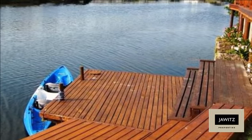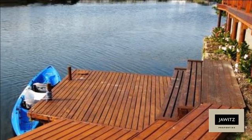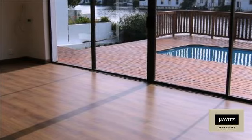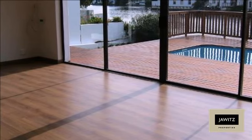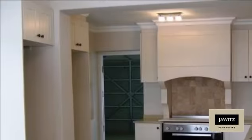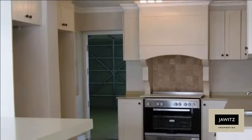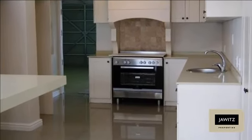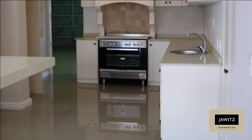The entranceway opens into a spacious light-filled central living area, modern designer kitchen complete with separate scullery, and spills over to the lounge leading to the wooden deck and pool. Downstairs also offers a study office and generously-sized guest suite, both opening onto the patio leading to the water's edge.